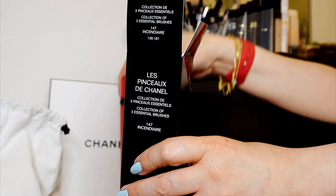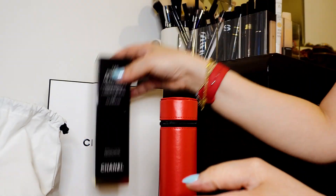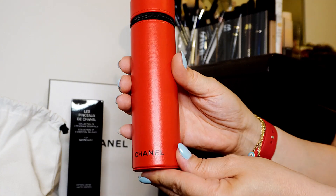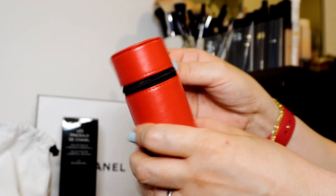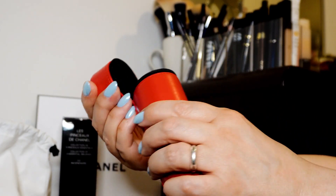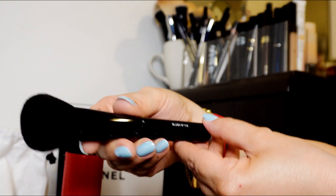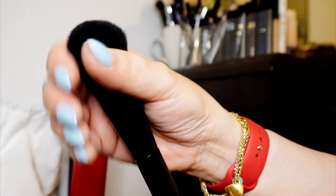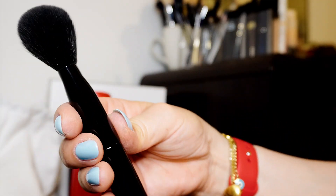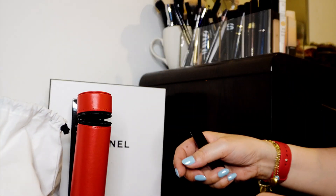I bought the sheet number 147. Now I have the whole collection — let's open it, I can't wait! Chanel in black. This is the blush number 110 — can you see? It's very soft, synthetic, but I love it. I use the blush brush for contour and bronzing too, because the shape is perfect.